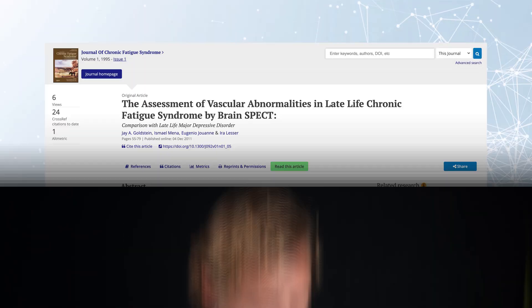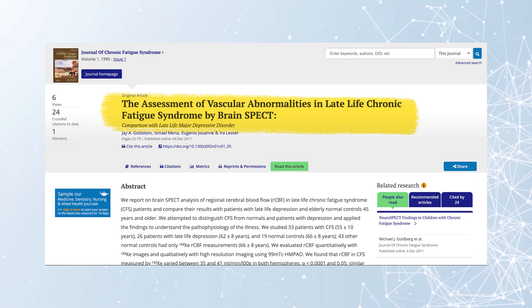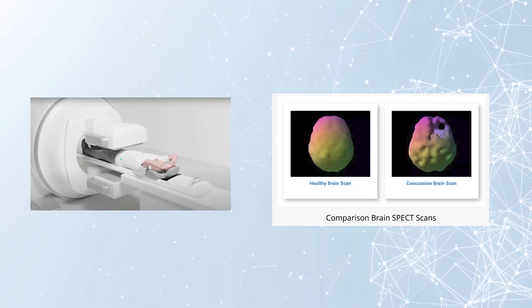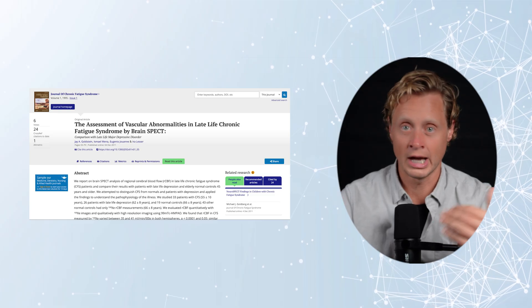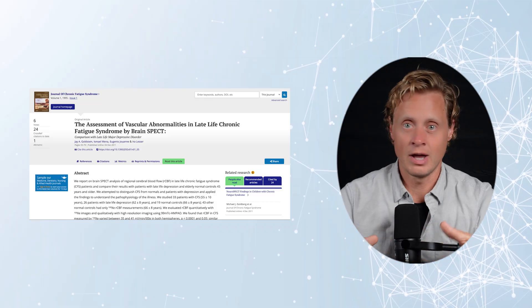I had been reading studies from way back — work done in the 90s by Jay Goldstein using SPECT scans, which are brain scans using a radioactive measurement that tracks oxygen moving through the system to infer blood flow. Even back then he was saying there's something going on with cerebral blood flow in these cases. But I didn't have access to a SPECT scan, and the approaches available to us at the time weren't sufficient to really understand what was going on.